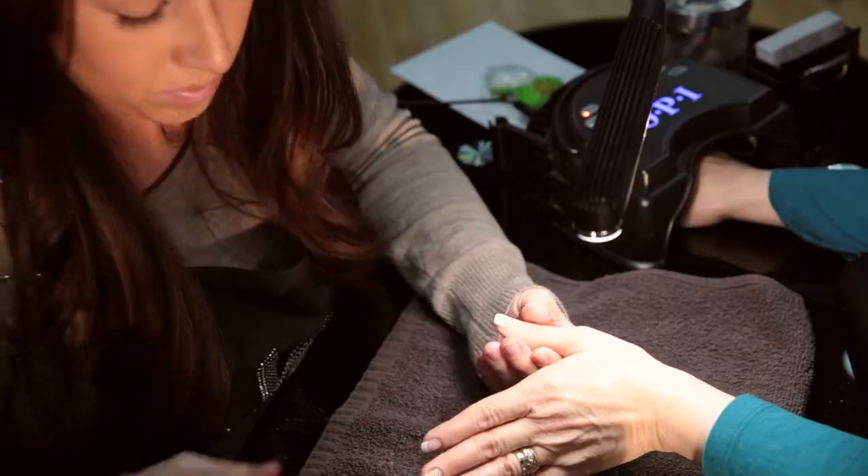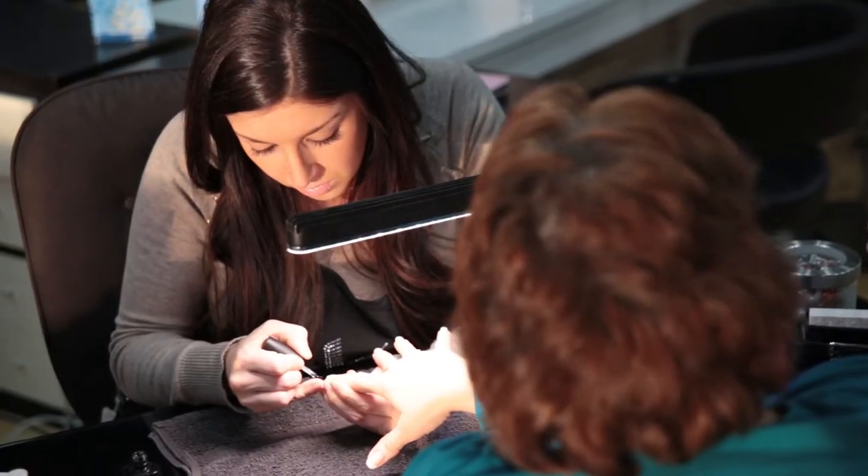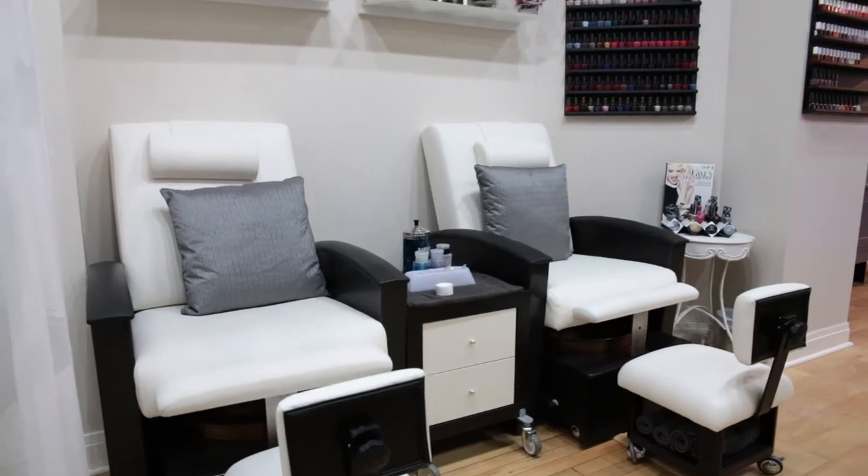We are a full service salon, so we offer all hair services including cut, color, highlights, and we also do nails, so anything specializing in acrylics, the gels, pedicures, everything in the field.